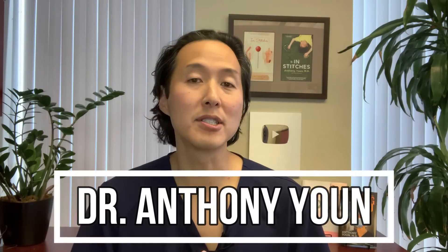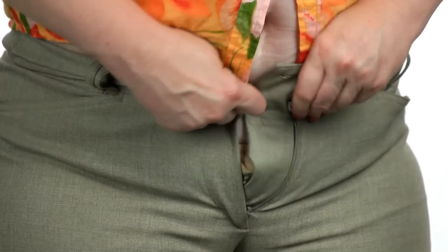My name is Dr. Anthony Yoon and I'm known as America's Holistic Plastic Surgeon. On this video I'm going to give you the non-surgical solutions to flattening your tummy. If you want to get a better six-pack or maybe you want to get rid of a little extra stubborn fat, I've got some solutions that don't involve going under the knife.